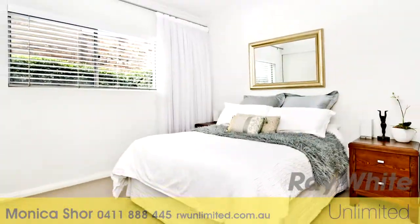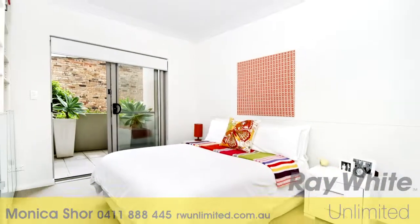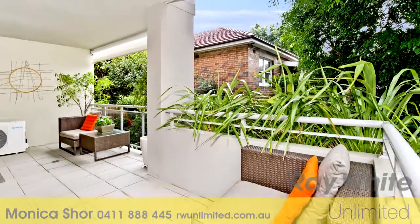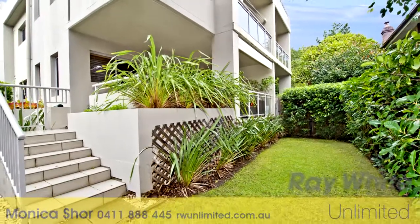Two double bedrooms both with built-in robes, the master with a designer ensuite while the other bedroom has a private balcony. Bright and airy spacious interiors are framed by the leafy treescape surrounds and flow to a deep entertainers balcony and then onto a lush private wraparound garden oasis.